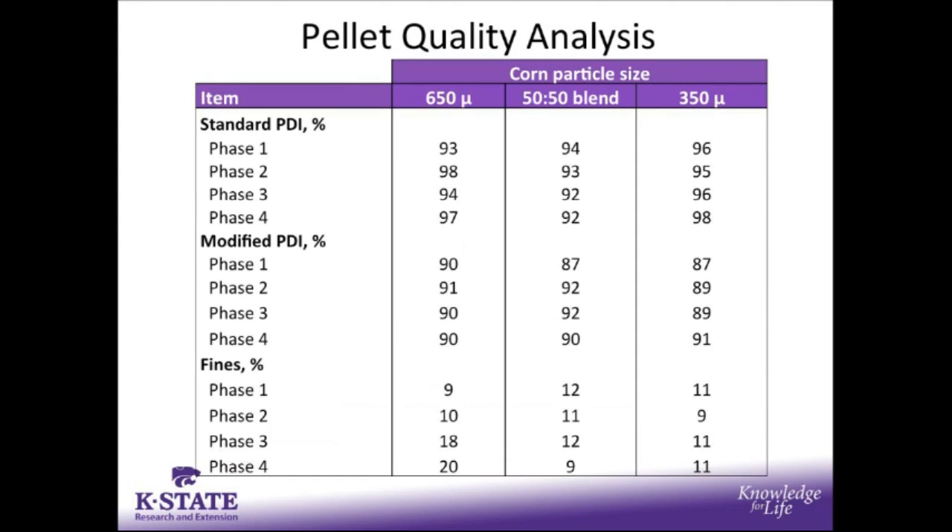For the pellet quality analysis, we ran standard PDI as well as modified PDI. All standard PDI numbers looked exceptionally well, ranging from 92 to 98. Modified PDI ranged from 87 to 92, so again, exceptional pellet quality. In terms of percentage fines, they ranged anywhere from 10 to 20% of the diet.